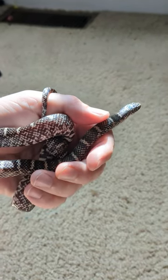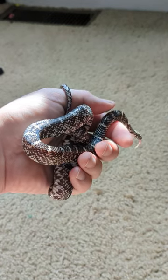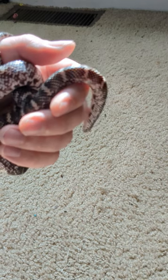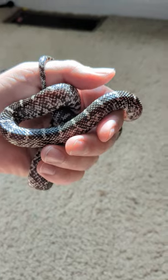It's grown pretty quick, but still a very manageable size. I have it in a 20-gallon right now, but I'm sure eventually I'll bump it up to a three-footer. These guys need two hides, a water bowl, one side heated and one side not. Right now it's just sunbathing by a window.